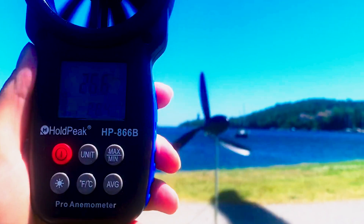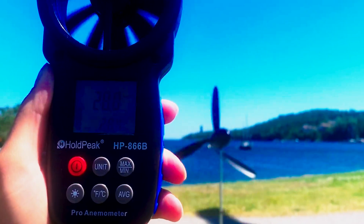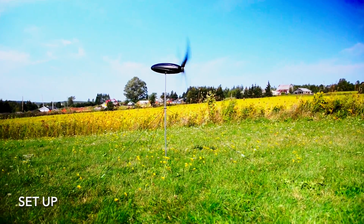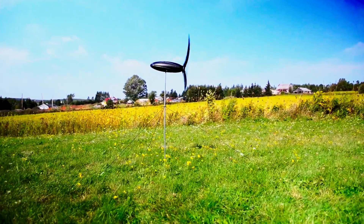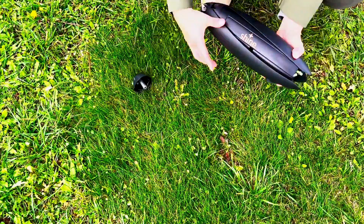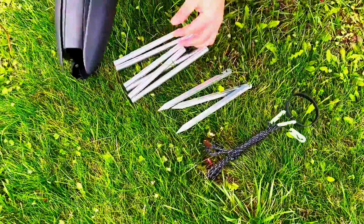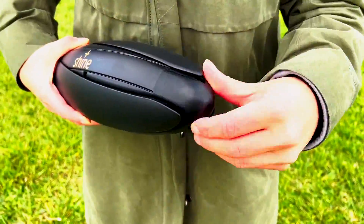The key advantage lies in its portability, allowing users to harness wind power on the go. Are you tired of relying on power banks that quickly run out, inefficient solar panels, or cumbersome power stations that are difficult to carry? It's time to make a switch — embrace clean and effective wind energy with the Shine Turbine, a remarkably compact and highly efficient portable wind charger that empowers you to charge all your handheld devices, from phones to cameras, wherever the wind blows.